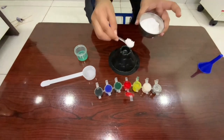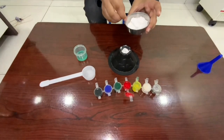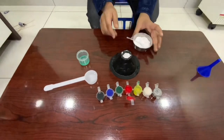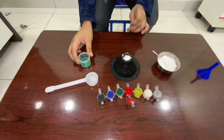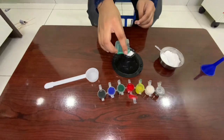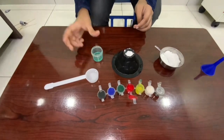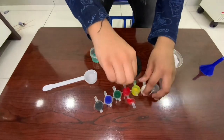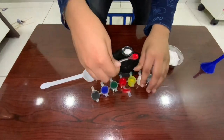Place the volcano on a large flat tray. Put two tablespoons of baking soda into the volcano. Add a few drops of washing up liquid and red colouring. This will make the lava effect look more dramatic.